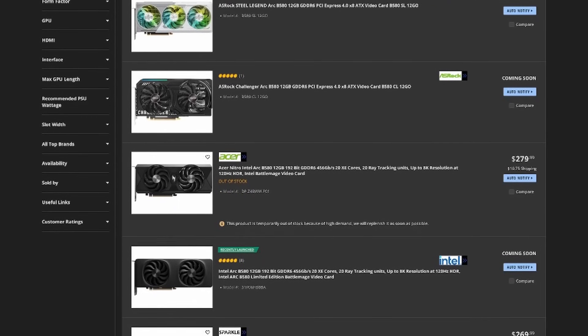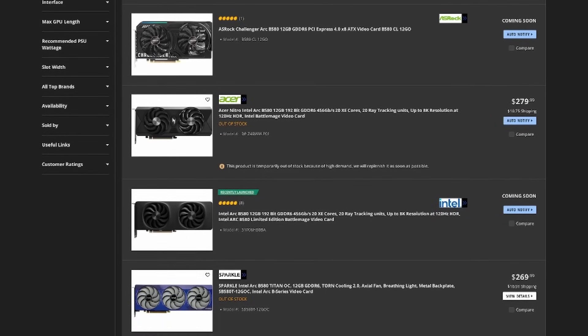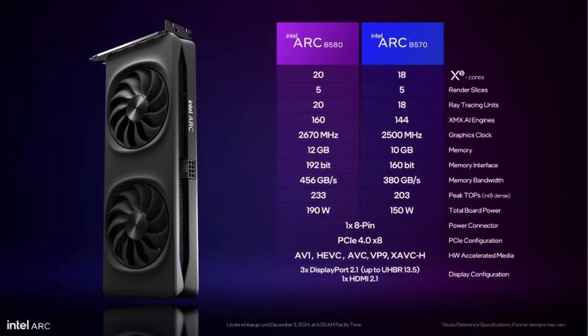The final problem with the Intel graphics card series is that the B580 is completely sold out everywhere. It's supposedly coming back in stock on January 3rd, so keep your eyes open. If you can't get a B580, Intel's also releasing the B570 on January 16th. It's a little more cut down — 10 gigs of VRAM, a 2,500 megahertz clock speed, and it comes in at around $220. You may be able to grab a B570 for a couple bucks less and still get almost the same performance.